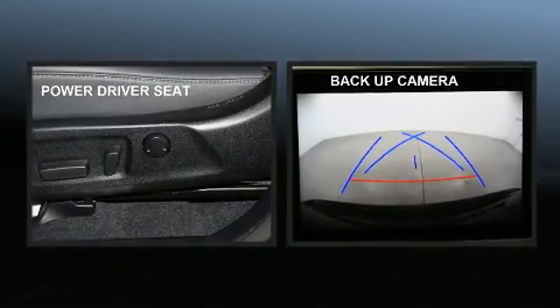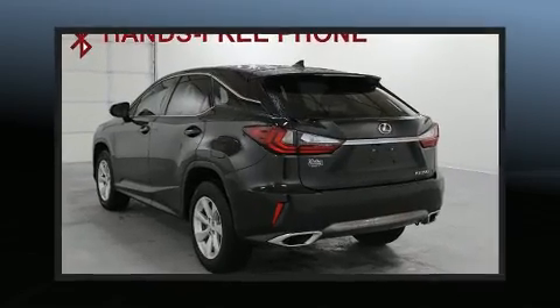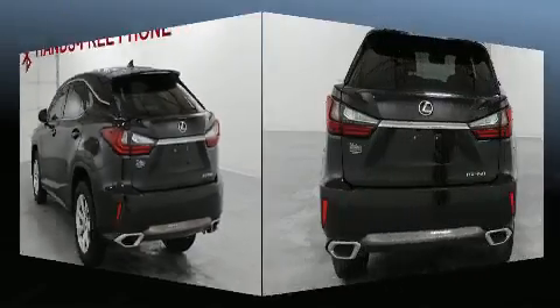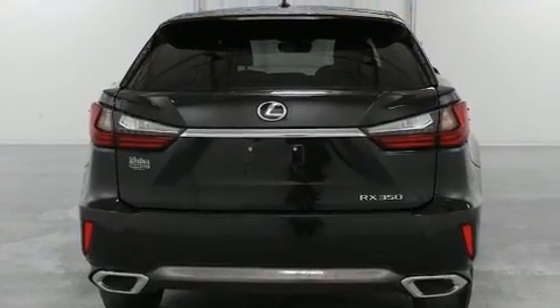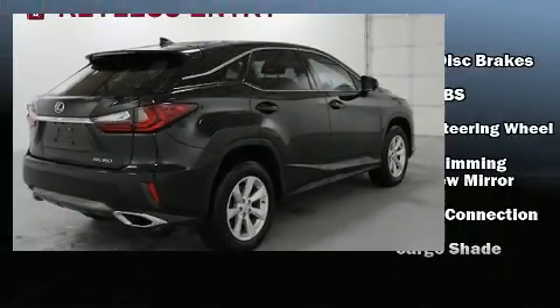All of the premium features expected of a Lexus are offered, including an automatic dimming rearview mirror, power front seats, automatic temperature control, fully automatic headlights, rain-sensing wipers, remote keyless entry, and power windows.